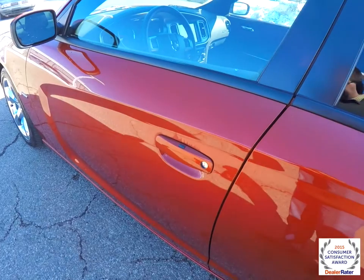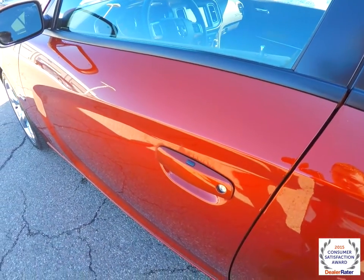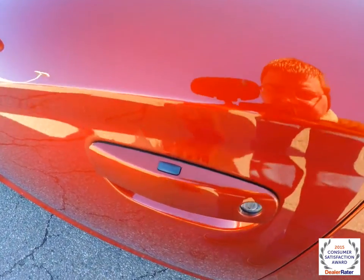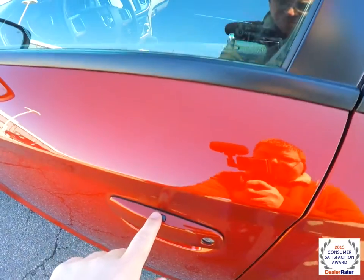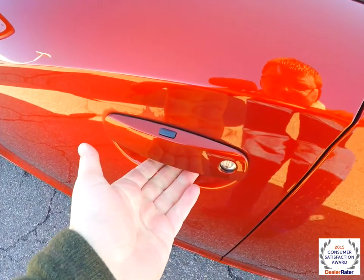Operating the keyless entry and go is easy — just keep the key fob in your purse or pocket. To lock the vehicle, just locate the button on top of the door handle. The horn will chirp and the vehicle will lock. To unlock, just grab the handle as you would to open it.